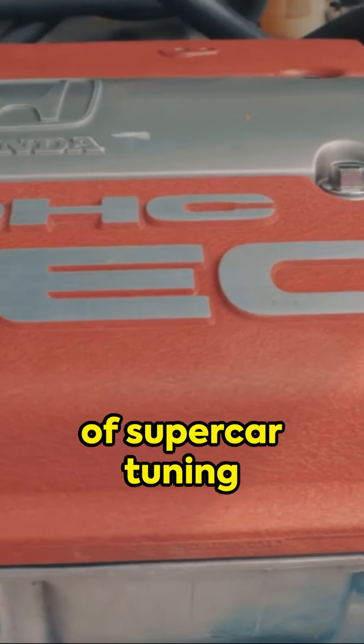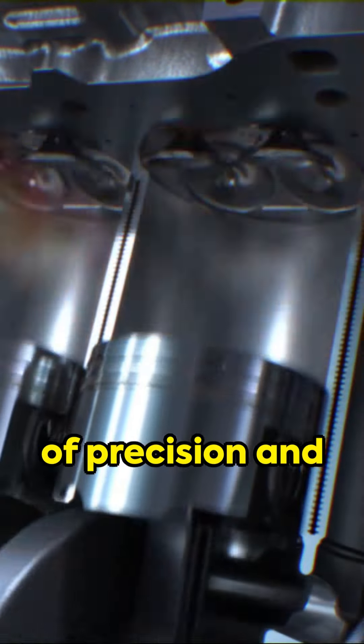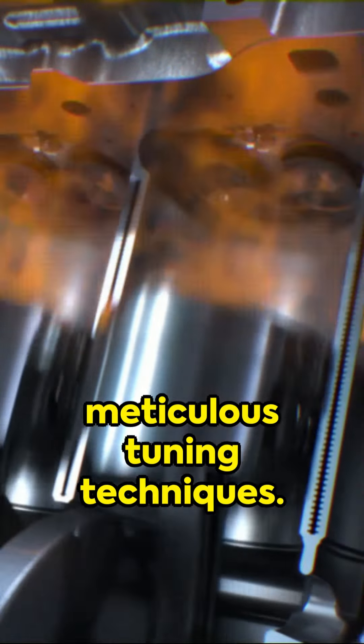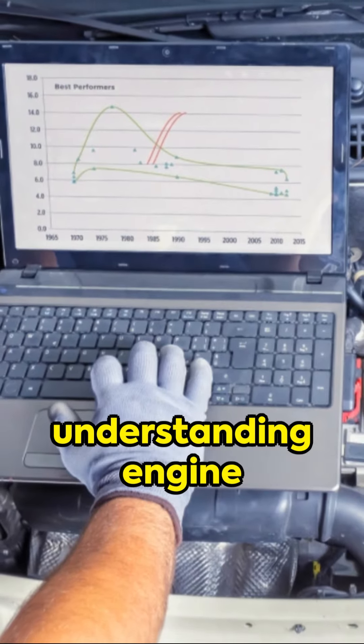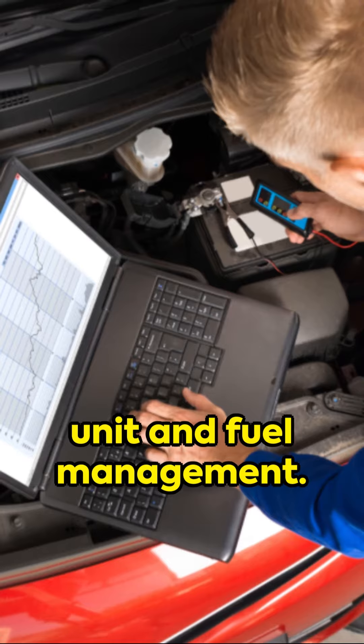Unlock the secrets of supercar tuning with an understanding of precision and meticulous tuning techniques. Let's start with understanding engine performance, focusing on the engine control unit and fuel management.